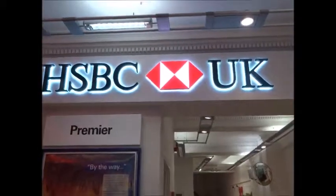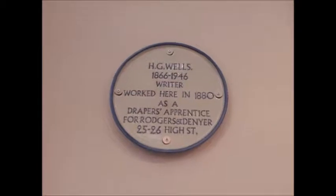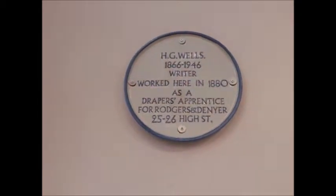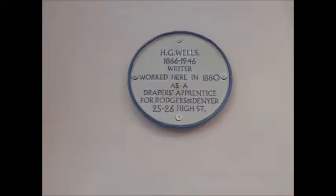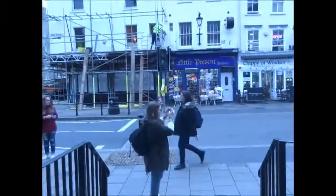It's one of the things you can visit — a museum. I spotted this placard here: H.G. Wells worked here in 1880 as a draper's apprentice. Would never have known. There's the Guildhall again on this busy street.